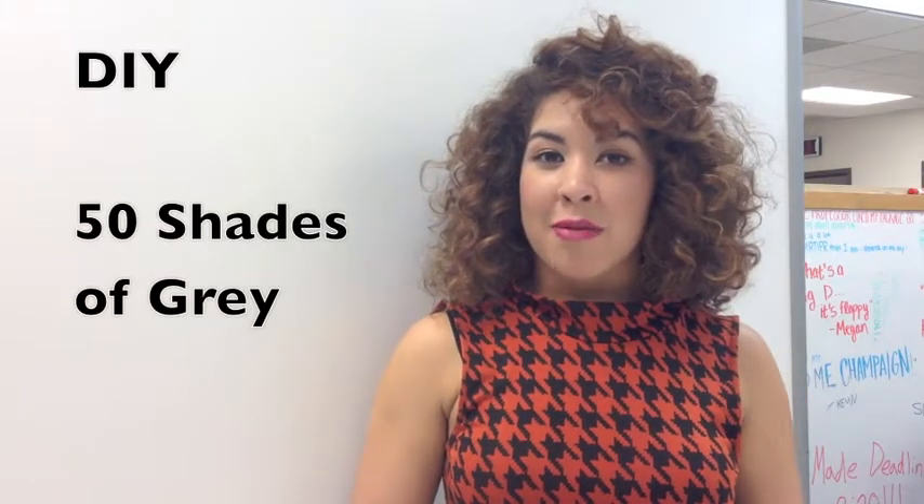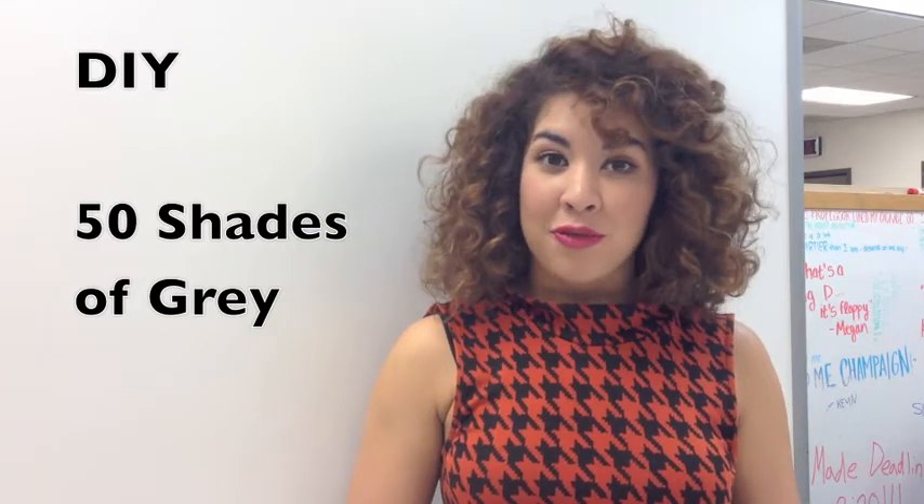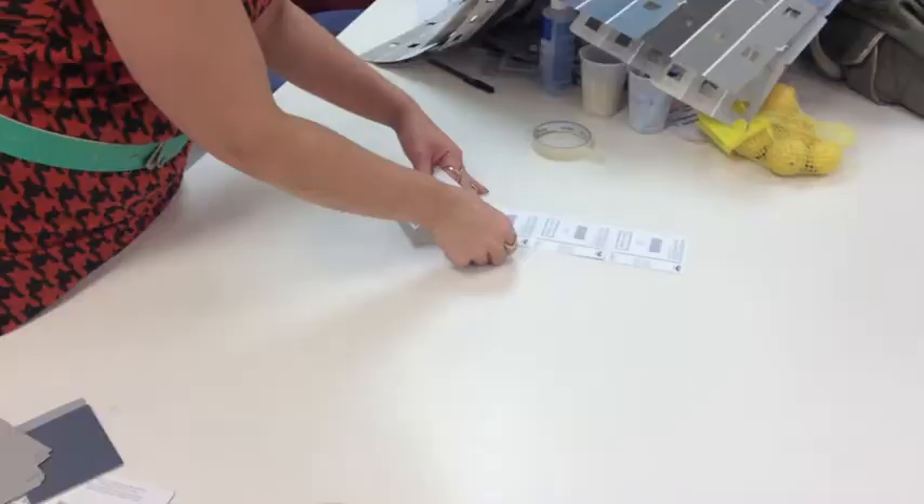With the much anticipated movie coming up, Fifty Shades of Grey, you could take on the story in costume form — no S&M required, just free paint chips. Grab as many as you can, without getting caught of course, and in this case we're going to make a vest, so we're going to lay out all of the paint chips.